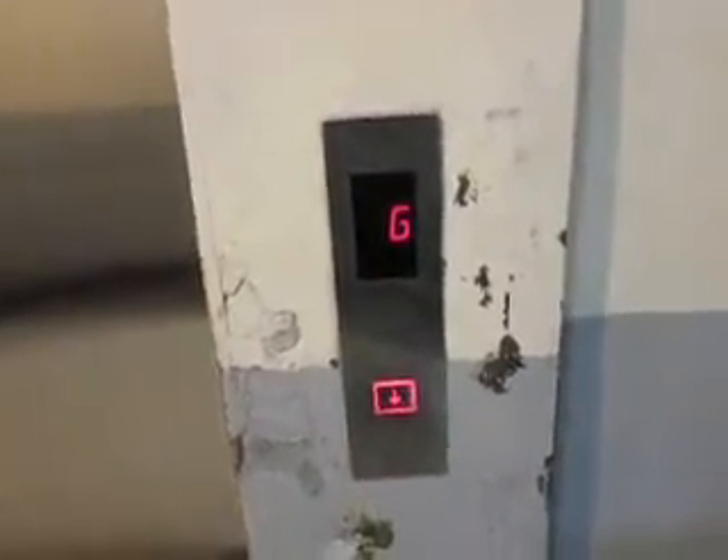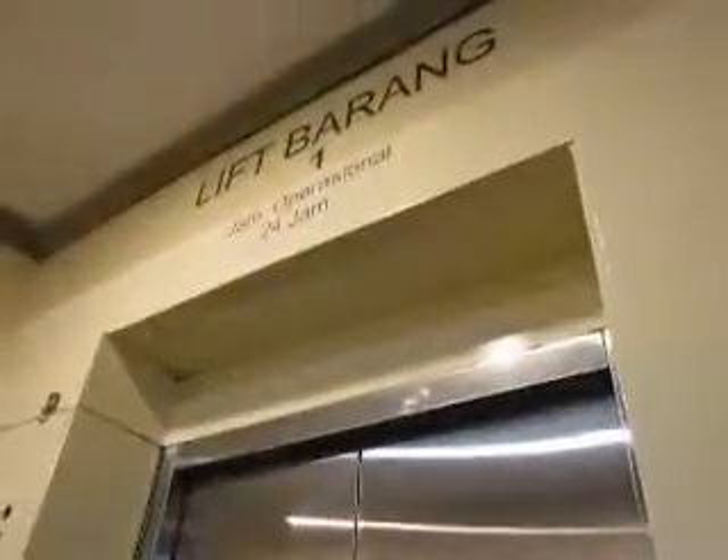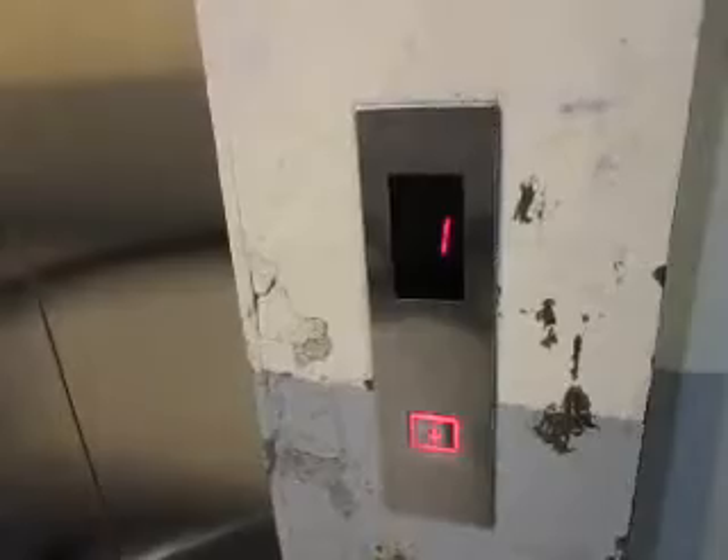This is another service elevator at Mall Pondok Indah, Jakarta. This time it's lift one. This is formerly a Dongyang elevator, and now it has been modded into a Schindler MRL.